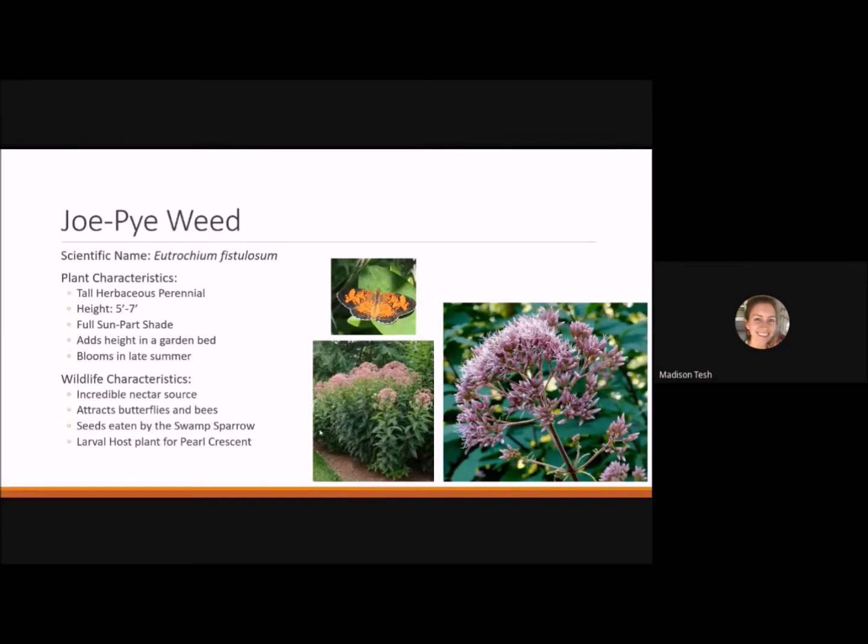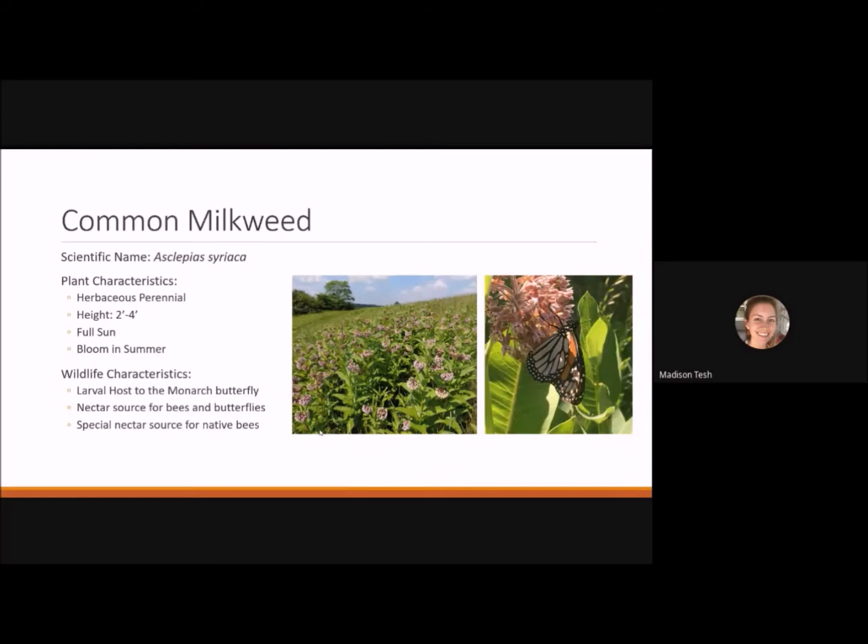Common milkweed is probably well known — it's a herbaceous perennial reaching 2 to 4 feet tall, though some can get close to 5 to 6 feet. It likes full sun and blooms in summer. It's the larval host plant for the monarch butterfly and a nectar source for bees and butterflies, with special value to certain native bees as well.